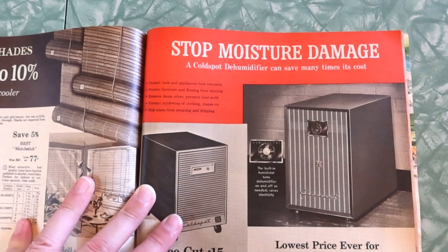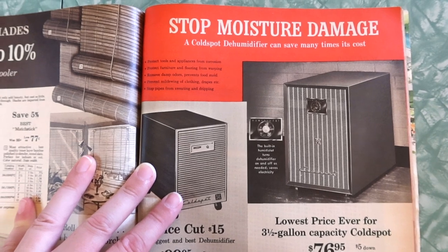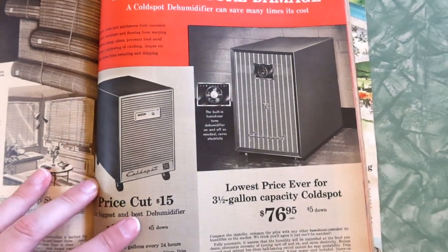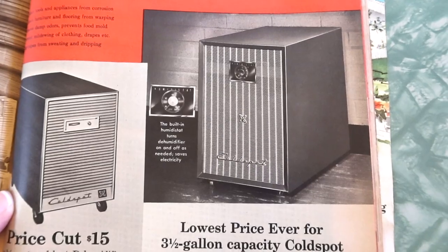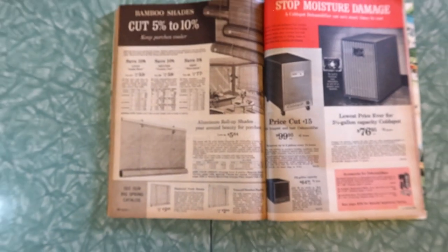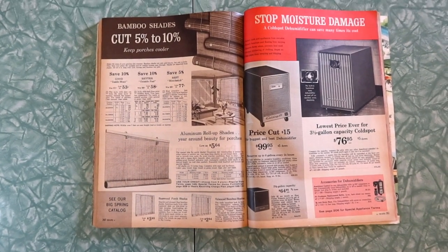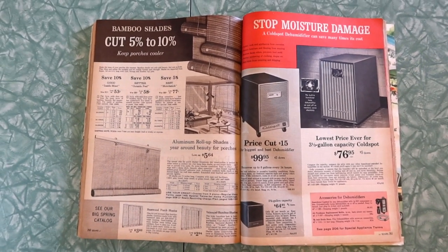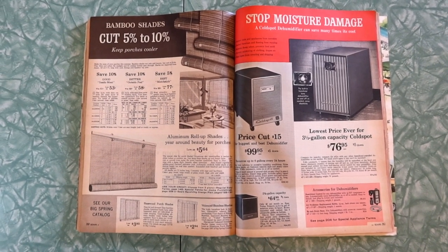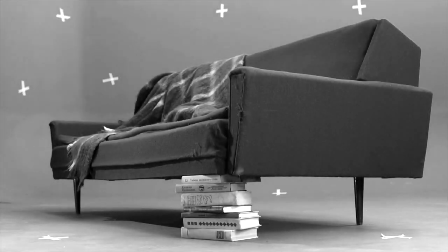A cold spot dehumidifier can save many times its cost — protect tools and appliances from corrosion, protect furniture and flooring from warping, remove damp odors, prevent food mold, prevent mildewing of clothing and drapes. Stop pipes from sweating and dripping. What was wrong with these houses back then? Lowest price ever, price cut $15 off our biggest and best dehumidifier. So we're leaving this episode on dehumidifiers — nothing wrong with that. This is the second to last episode. Next week will be the very last episode of this catalog. Thank you so much, everyone who was in the chat during the premiere. Hope you enjoyed it and I'll see you in the next episode.